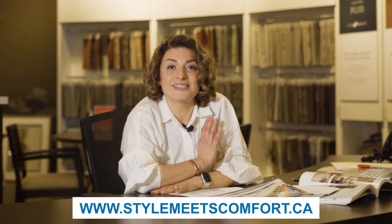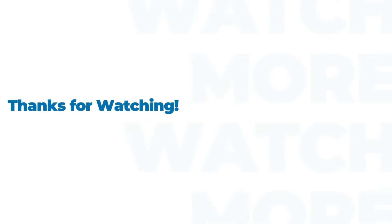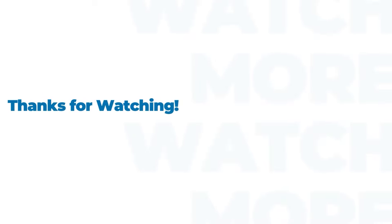Now that you have more knowledge about how to keep your living environment eco-friendly, you can design your home with sustainability in mind. Lazy Boy has many furniture products to choose from that offer sustainable fabric selections. You can start shopping by visiting one of our local showrooms in Ottawa and Kingston, or you can schedule a visit online before coming in. Thank you for watching and I will see you in the next one. All right, bye!